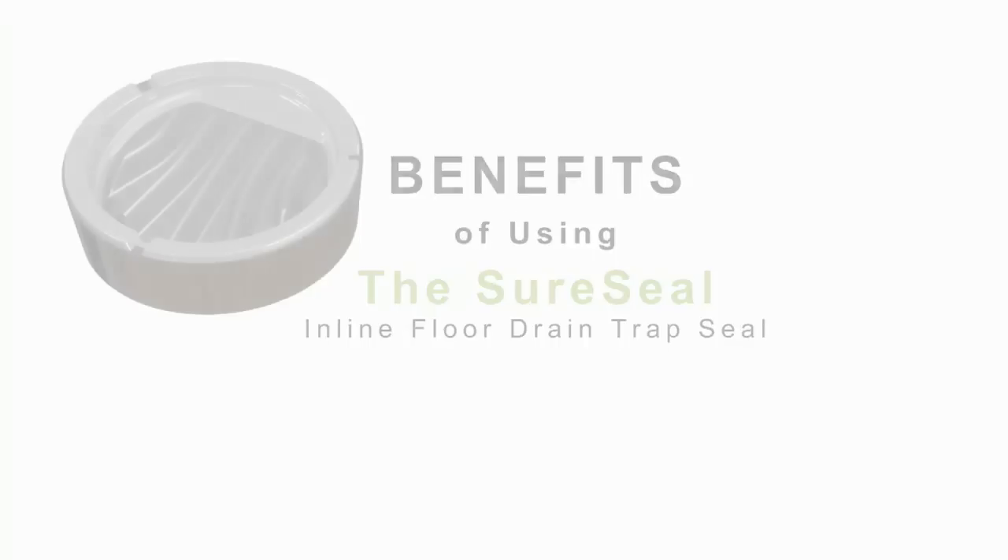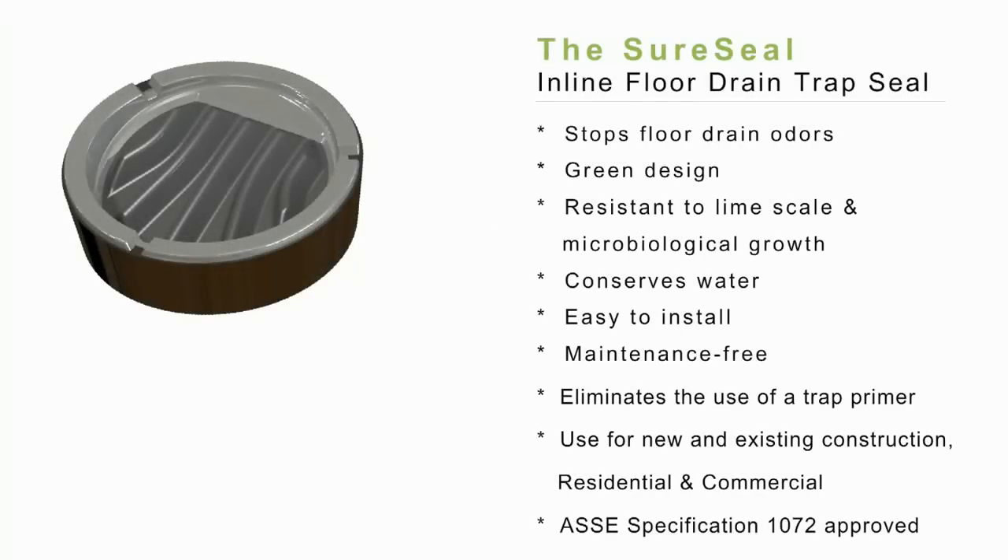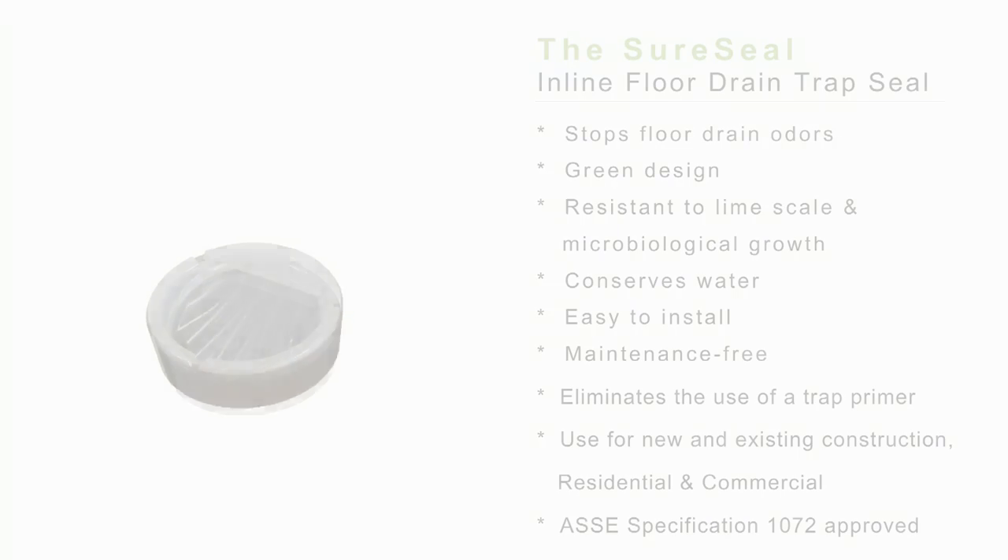The materials used to create this green product prevent bacterial growth and lime buildup, improving water conservation by 30%. The simple yet elegant design prevents harmful sewer gases and vermin from entering your system.